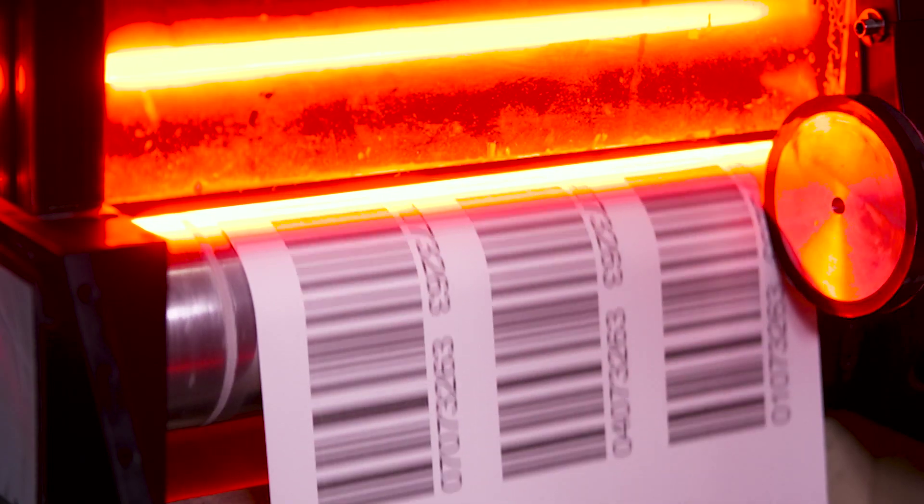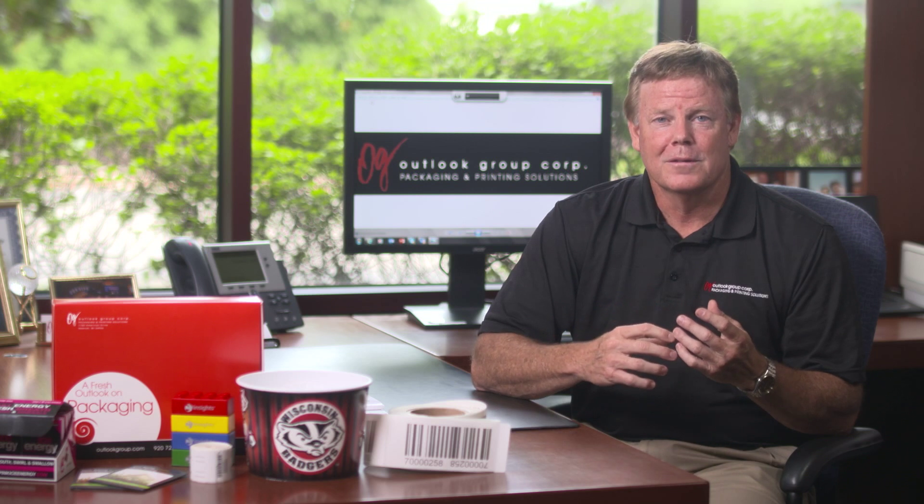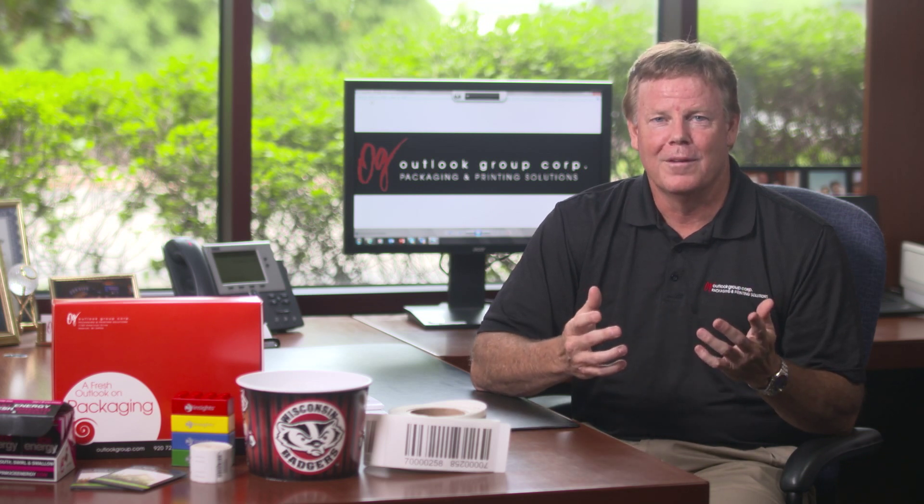They've been helping us for 12 years and will continue to do so in the future. You've been a great partner. So from all of us at Outlook Group, thanks Domino.